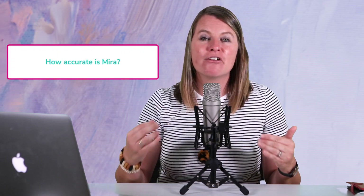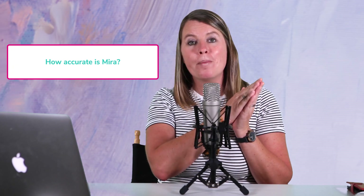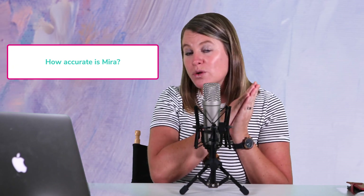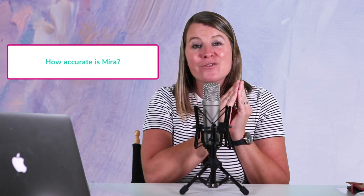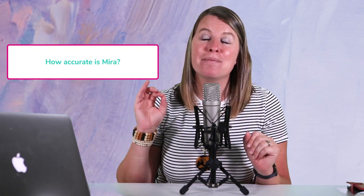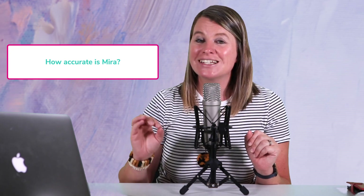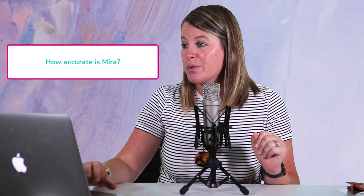Your next question may be: how accurate is Mira? Because Mira is so sensitive, testing your hormones against your specific baseline, very personalized, and giving lab-grade results, Mira is 99% accurate in predicting and confirming ovulation. So you really can't go wrong with Mira.